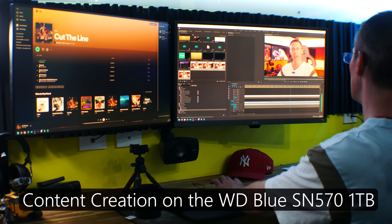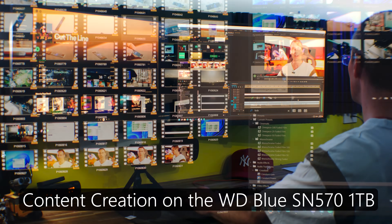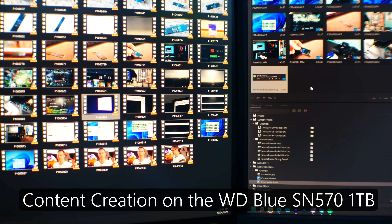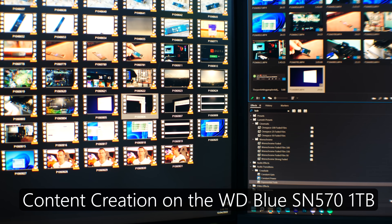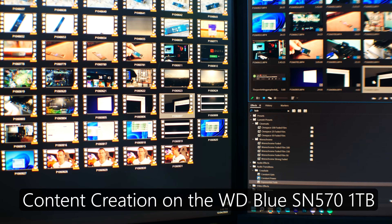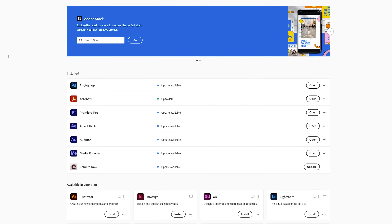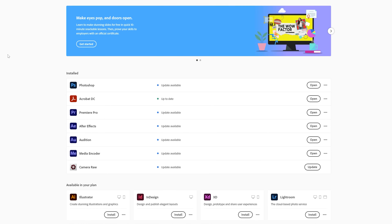I've definitely seen this in the past with Adobe Premiere Pro, where things slow down to a frustrating level and you're trying to figure out what it is. With the WD Blue in your system, you're definitely not going to be wondering if it's your storage that is the problem. Speaking of Adobe Premiere Pro, if you do get the SN570 from Western Digital, you also get an included one-month membership trial to the Adobe Creative Cloud.